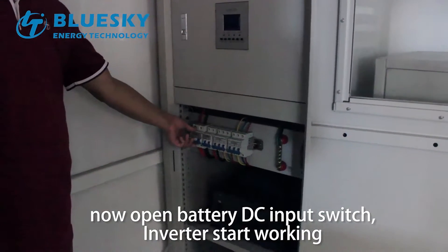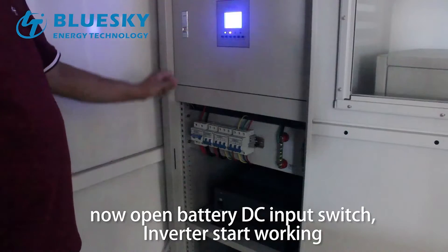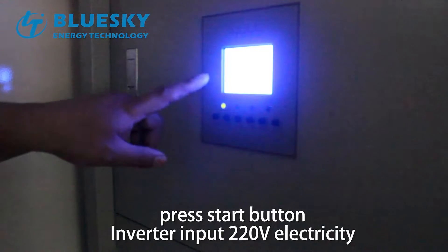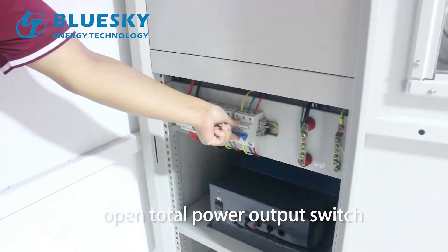Now open the battery DC input switch — the inverter starts working. Press the start button to return input electricity. Then open the total power output switch.